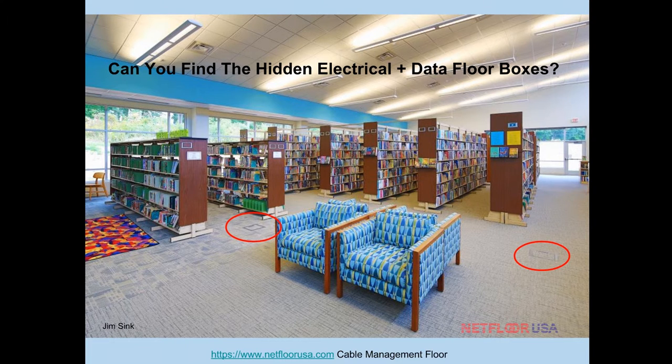The point is: you've seen what all the other methods of cable management look like — this is what it looks like when you use a cable management floor. You can't even tell you're using one. The building is beautiful, it has flow, it's pleasing to the eye, and it works for whatever purpose it serves. Our goal is to do such a good job managing your wires and cables that you actually forget you're standing and working on a cable management access floor.